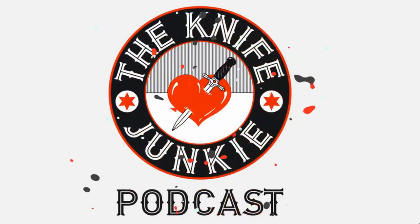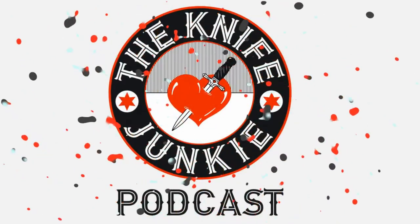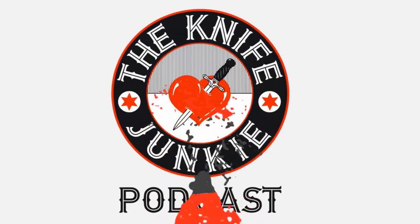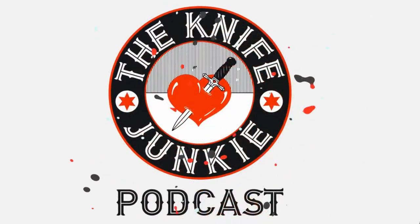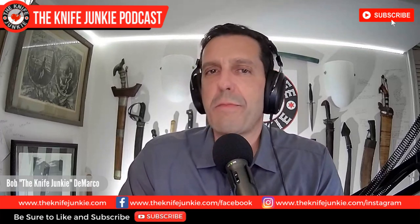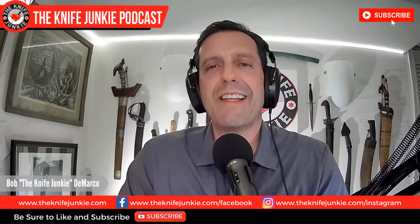Welcome to the Knife Junkie Podcast, your weekly dose of knife news and information about knives and knife collecting. Here's your host, Bob the Knife Junkie DeMarco. Welcome to the Knife Junkie Podcast. I'm your host Bob DeMarco. On this edition of the show, I'm speaking with custom knife maker and Knife Perspective Podcast co-host Dan Eastland.